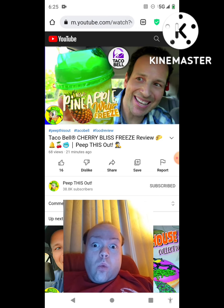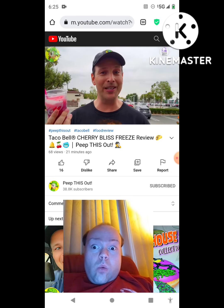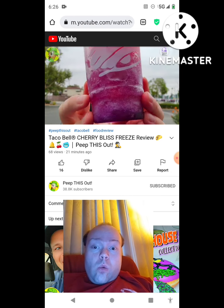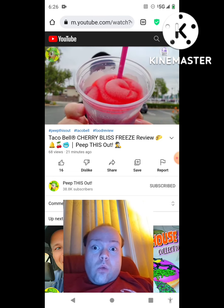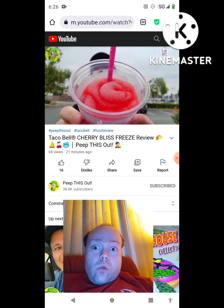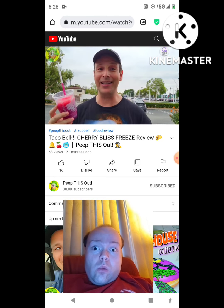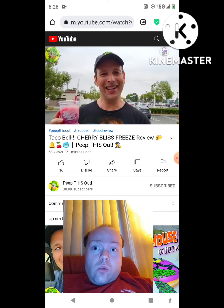Personally I prefer it whenever they do the creamer in these freezes, kind of like the Pineapple Whip Freeze — that's my all-time favorite, like the Dole Whip situation at Disneyland. This is crazy sweet with those three flavors together, but you can really taste them separately which is awesome. It looks pretty amazing, it's frosty, it's definitely sweet. Let's go for another couple of sips.